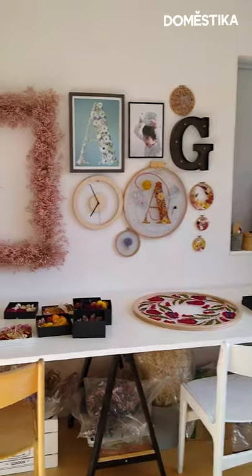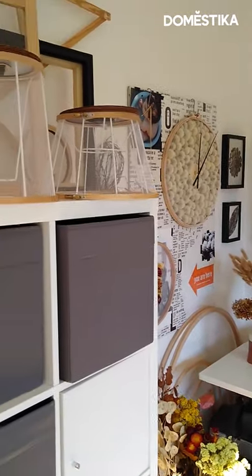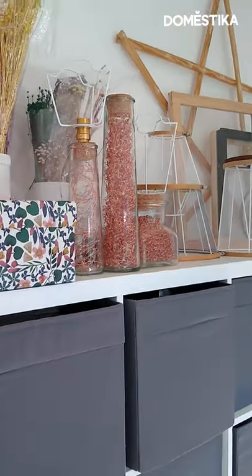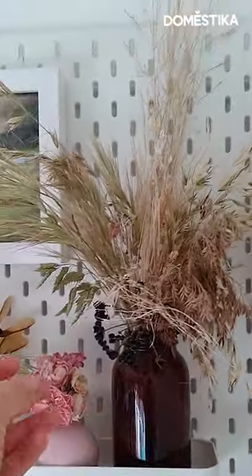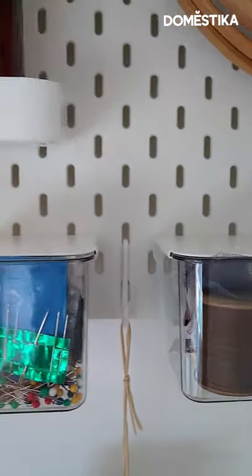My craft studio is really just a room in my house and that's where I spend most of the time making. It's always full of stuff. This is my table. These are some of the things I've collected over the past year — some grasses, all the little extras that I need, thread, pins.